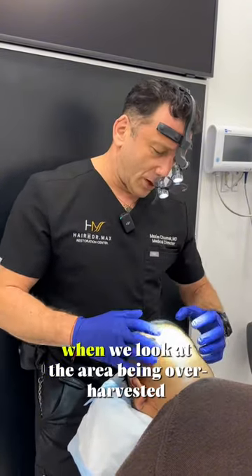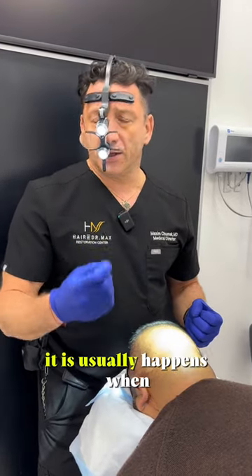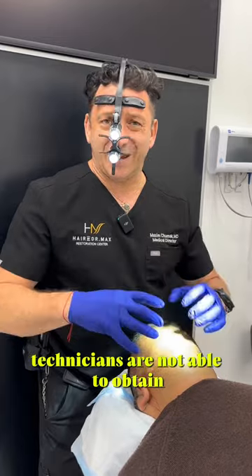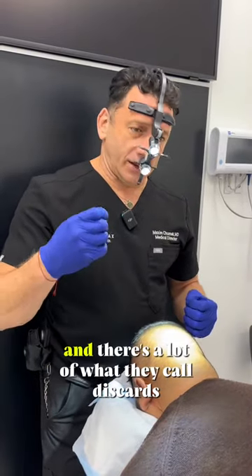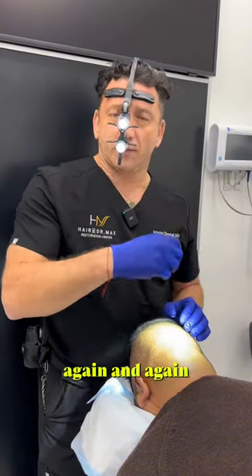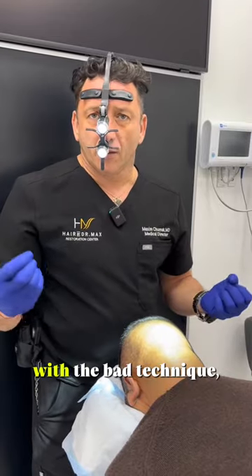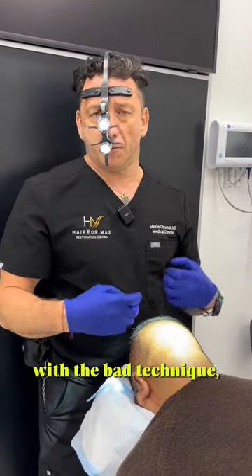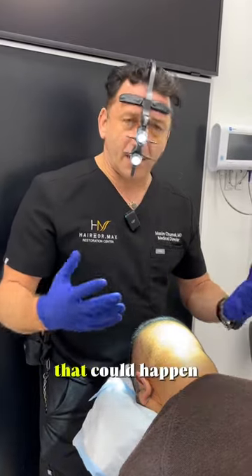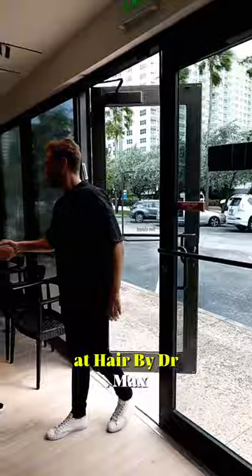That's the issue when we look at the area being over-harvested — it usually happens when technicians are not able to obtain enough grafts and there are a lot of what they call discards. They try again and again to punch these grafts out, and unfortunately with bad technique, bad instruments, and lack of expertise, that can happen. With any questions, don't hesitate to contact us at Hair by Dr. Max.